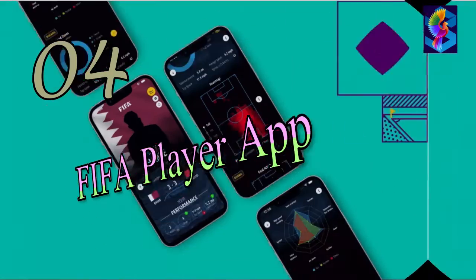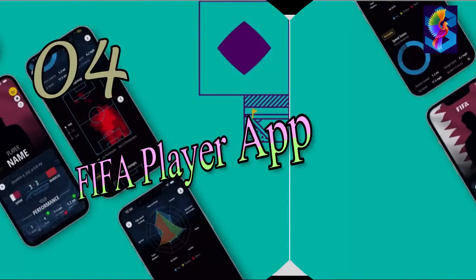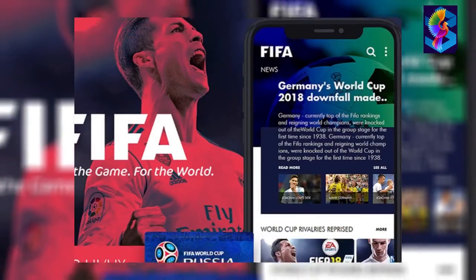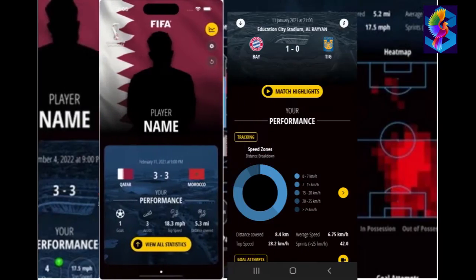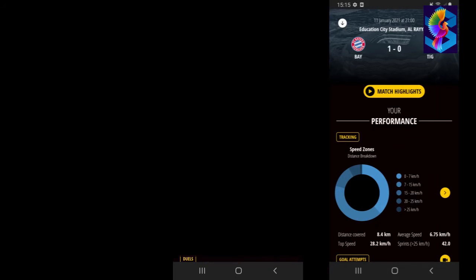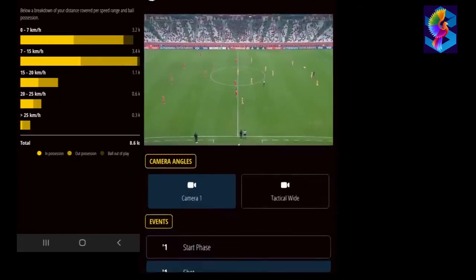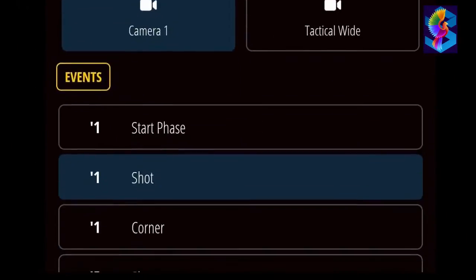FIFA Player App: The FIFA Player App, developed by FIFA in collaboration with FIFA, will be used for the first time in Qatar 2022. The app will give players performance metrics and analysis, physical performance metrics, and enhanced football intelligence metrics such as line-breaking events, receiving locations, and pressure being applied to the player in possession of the ball.